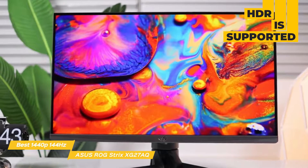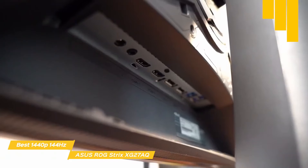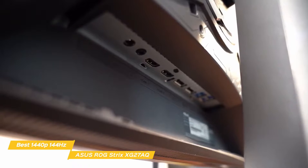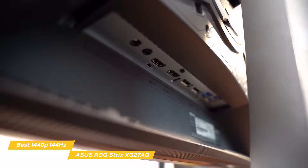The monitor supports adaptive sync, including NVIDIA's G-Sync compatible mode with a 144Hz variable refresh rate range that's perfect for fast action games. The backlight produces 400 nits of brightness and 95% coverage of the DCI-P3 and 130% of the sRGB color gamut for good color accuracy. HDR is also supported, allowing 10-bit color processing for support of billions of colors. The ports include two HDMI 2.0 ports, DisplayPort 1.2a, two USB 3.0 ports, and a 3.5mm headphone jack.